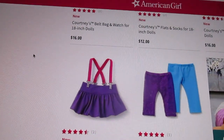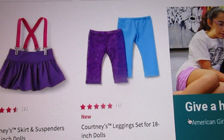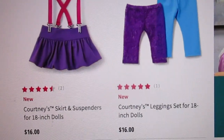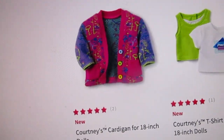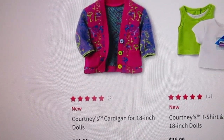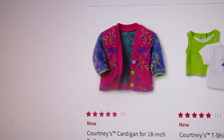I absolutely love this — it's her suspenders skirt: a really cute purple skirt with some hot pink suspenders. Then we've got her leggings set, which has the purple lacy leggings that actually match the purple lacy fingerless gloves, and then some neon blue leggings. And down here I love this too — this reminds me of Full House. I call it the Kimmy Gibbler sweater — it's Courtney's cardigan. It is hot pink for the main portion, with purple sleeves, and it's got neon greens, blues, and pinks with geometric and random designs all over it.